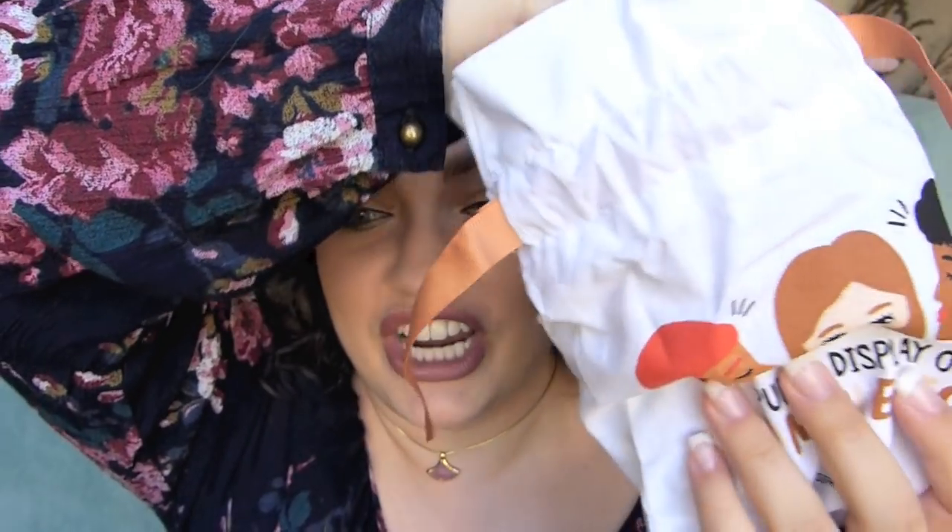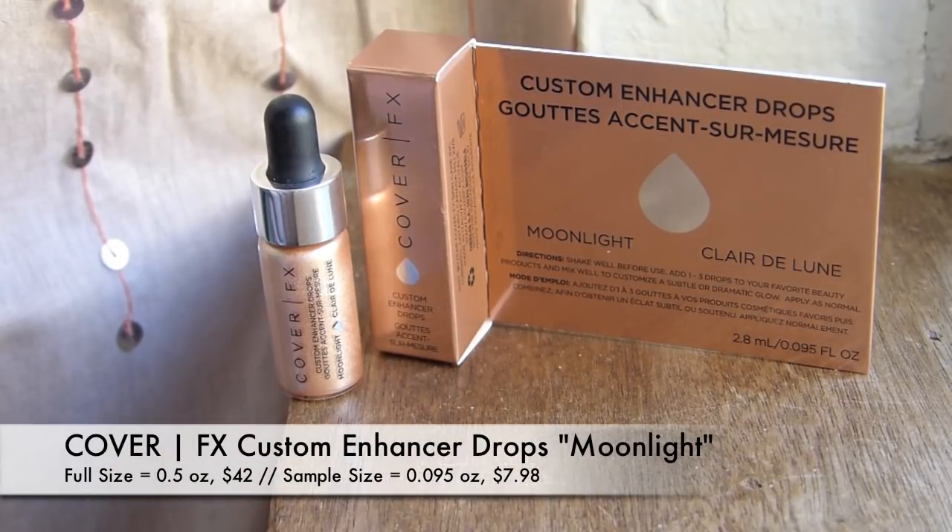Next up, I actually think I already have this. I got this as a deluxe sample from Sephora once — you know how if you're a beauty insider and you make a $25 purchase or more, you can pick out a deluxe sample. This is the Cover FX Custom Enhancer Drops in the shade Moonlight. I would be really excited for this if I didn't think I already had it. I haven't tried it yet but I've really been wanting to. It's one of those liquid dropper things, supposed to give you a radiance that reflects and glows. Super nice size sample — you really only need like a drop of this, so that bottle will last forever.